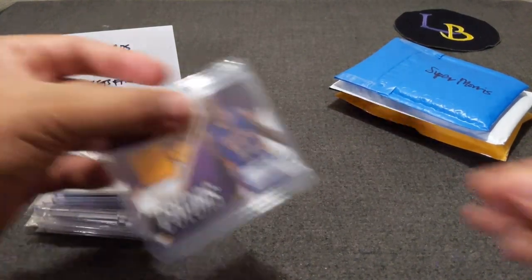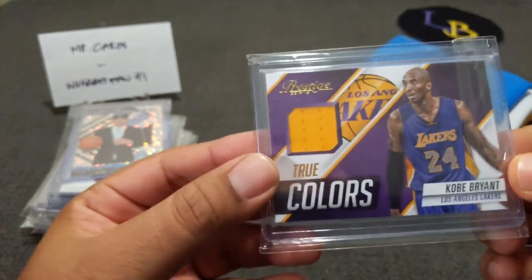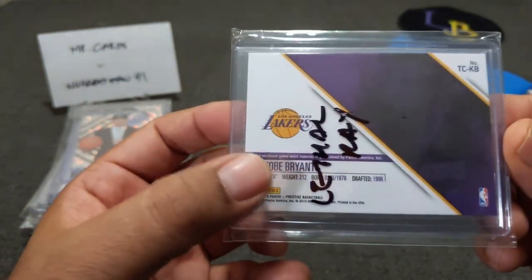Here's another one I hit — a Kobe Bryant Prestige out of 2015-16, Relic True Colors. I chose this one, it was the last spot and I was lucky to get it, because it's an enclosed game-worn relic. Really love that card. Go Lakers.